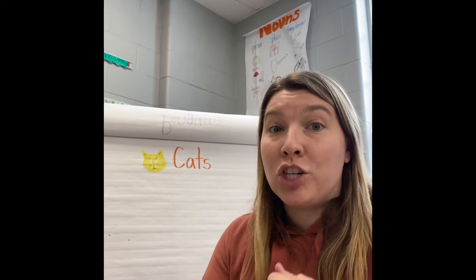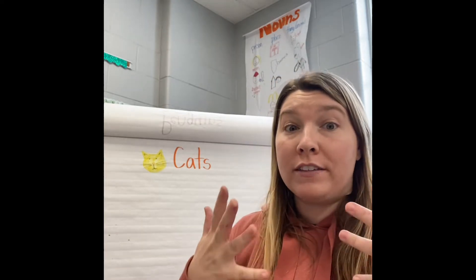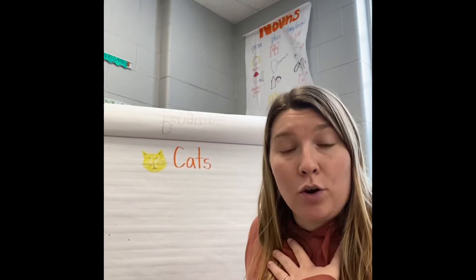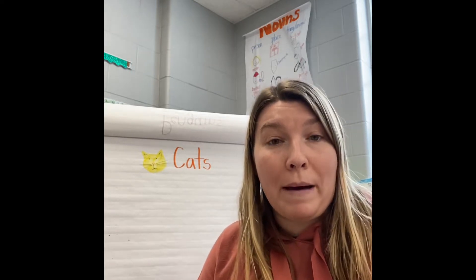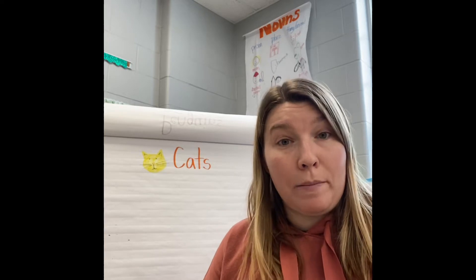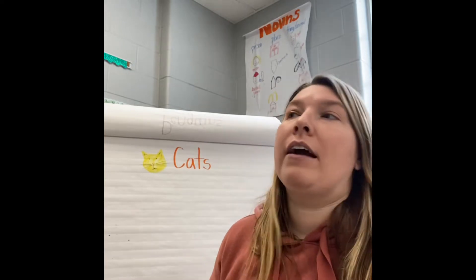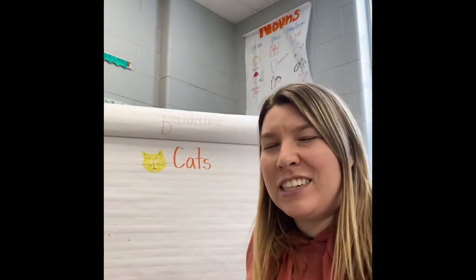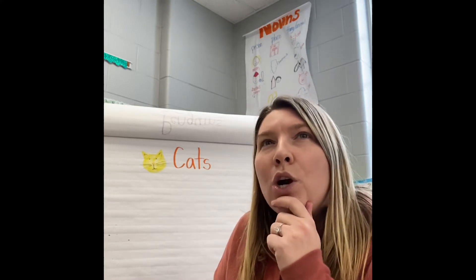So to get our brains started thinking, I thought it would be a good idea to think about all the stuff you already know about cats. I'm going to make a list of things that I know about cats. And if you want to make a list of things you know about cats, or maybe you just want to draw a picture of the things you know about a cat — so maybe you know that they have a tail, you could draw a picture of a tail. We're going to keep a list of things that we know about cats. It just helps our brain to start thinking about, what do I already know about cats?